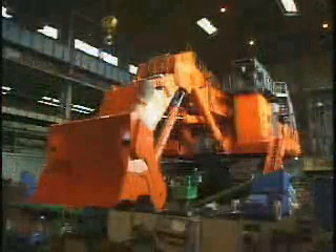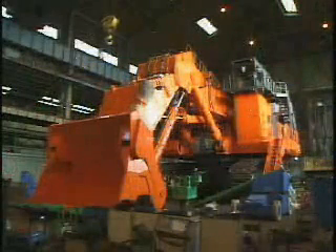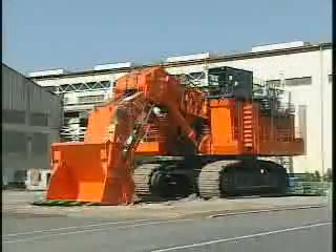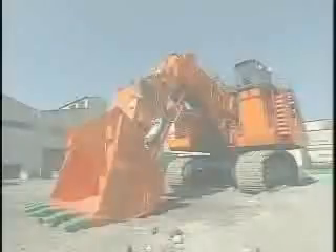Now, assembly is completed. You are looking at the completed EX-8000, one of the largest hydraulic excavators in the world.